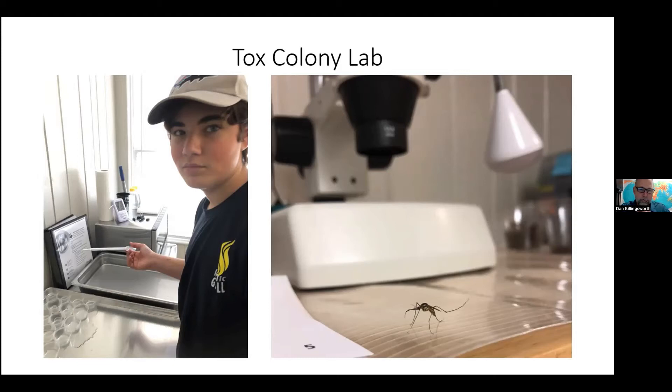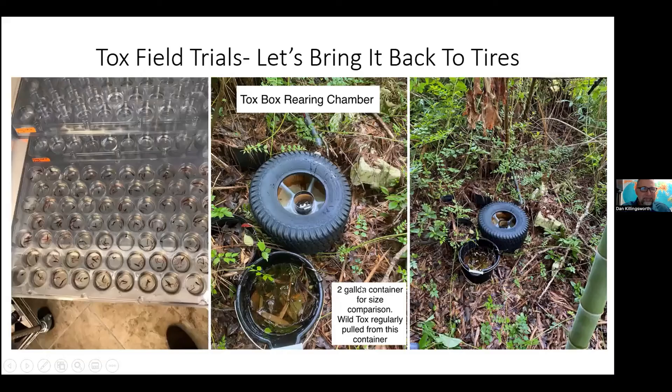Here's a little Tox that got out — that's what happens when you forget to zip up the cage. But all is well. So, Toxorhynchites: this isn't a pet colony, this is a production colony with the idea of using it as a biocontrol. We have to test that. Let's bring it back to tires — we know mosquitoes develop well in tires. My thought was to create a tire development chamber where I can take some of the larvae and put them out in the field and see how well they do. We can't assume lab larvae will act like wild type.